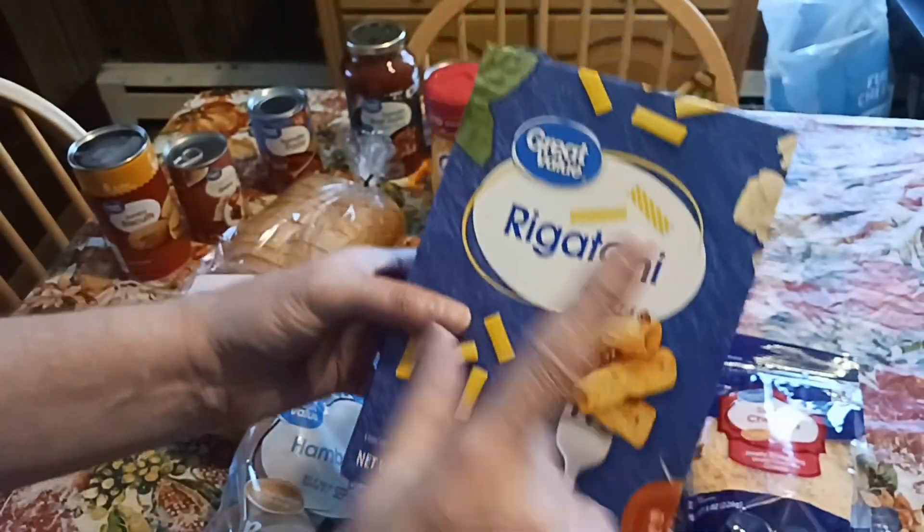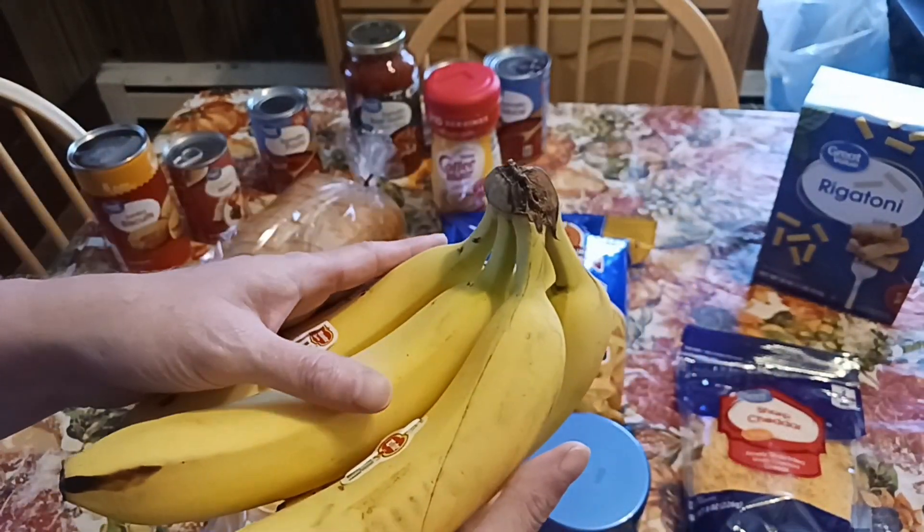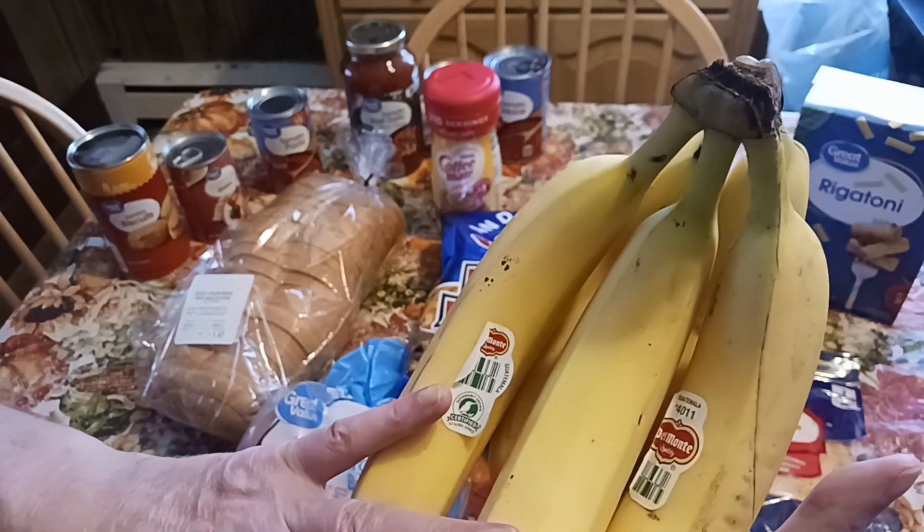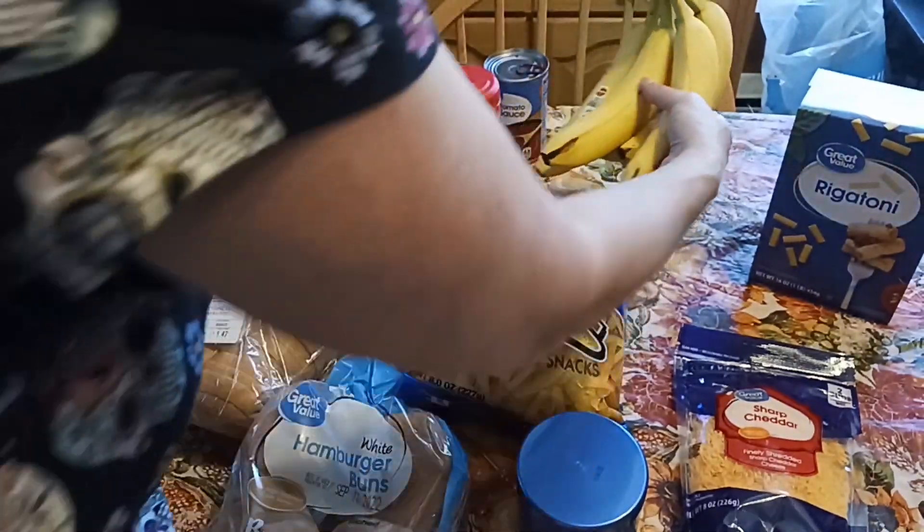Rigatoni — still under a dollar, great value brand. We do Walmart empties videos with honest opinions of their products that we purchase on a regular basis. Del Monte bananas holding steady at 58 cents a pound.